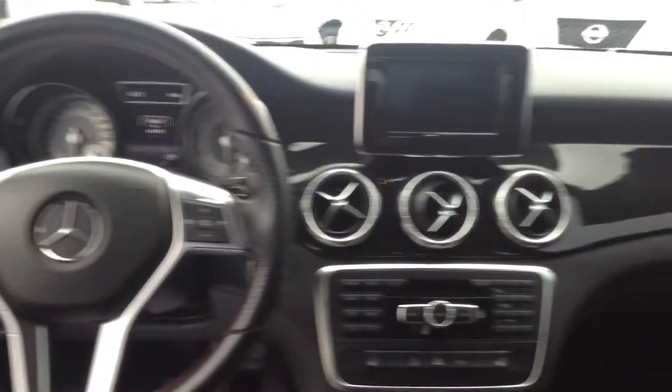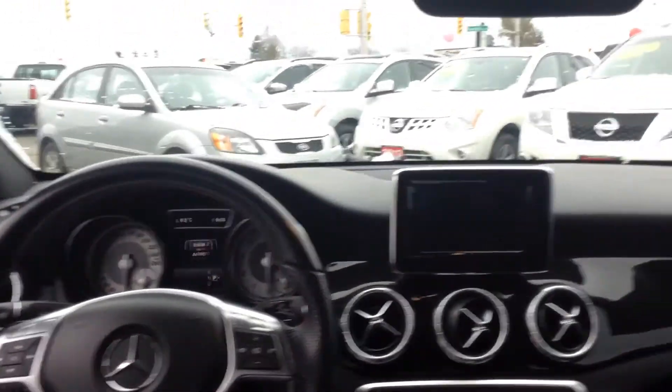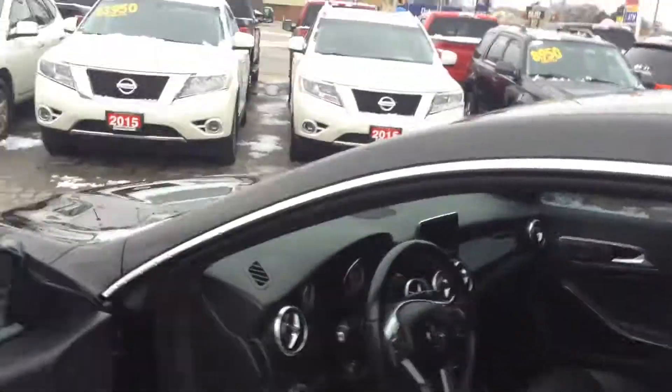Like I said, the car has been taken very good care of, and I will just give you a quick look at the dash and everything. So hopefully this video will help you make your decision a little easier on coming in.